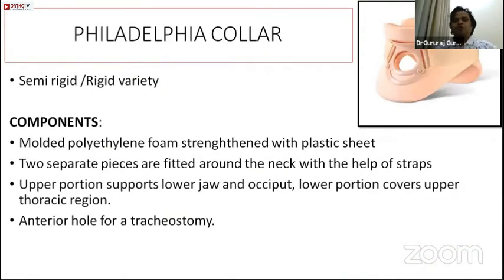The Philadelphia collar is the most commonly used collar. It originates from Philadelphia and is made of molded polyethylene foam strengthened with a plastic sheet in two pieces — anterior and posterior — with straps for fitting. The upper portion supports the jaw and the posterior portion supports the occiput, extending to the sternum (upper thoracic region). A notable hole in the collar is for tracheostomy, allowing placement of a tracheostomy tube — this is most commonly asked in exams.